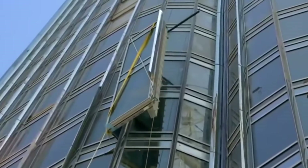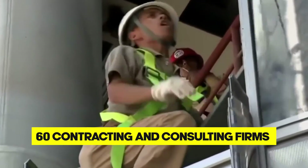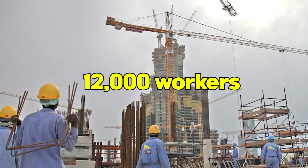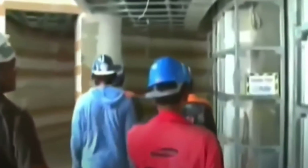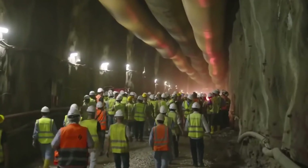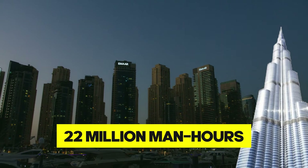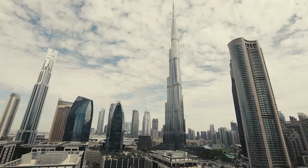The construction of the Burj Khalifa was nothing short of a global symphony, bringing together over 60 contracting and consulting firms from around the world. At the height of its construction frenzy, the site buzzed with the energy of over 12,000 workers and contractors each day, creating a melting pot of over 100 nationalities. This monumental effort underscores not just the physical height the project achieved, but also the vast human collaboration it required. EMAAR, the force behind this iconic tower, estimates that the construction of the Burj Khalifa clocked in an astonishing 22 million man-hours.